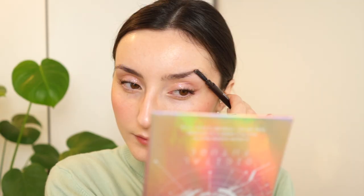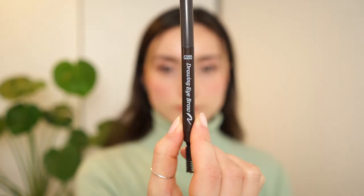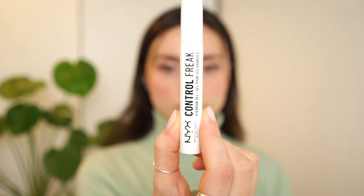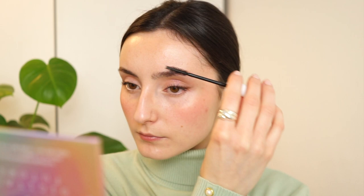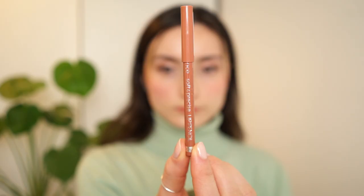Now I'm going to be filling in my brows very lightly and adding a clear brow mascara on top. Then I'm going to line my lips.